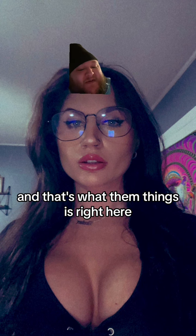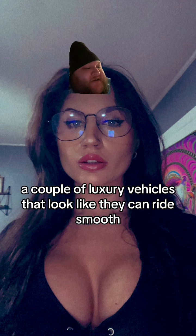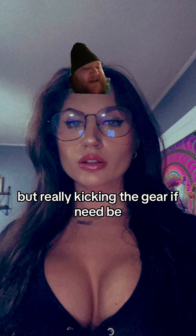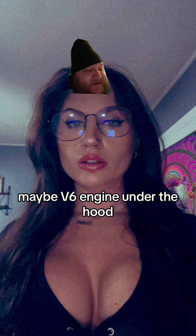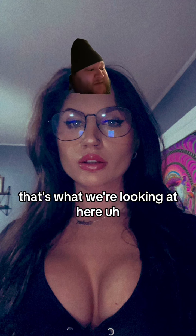And that's what them things is right here — a couple of luxury vehicles that look like they can ride smooth, but really kick into gear if need be. I think the Lexus runs at around 217 horsepower, maybe a V6 engine under the hood. So yeah, that's what we're looking at here.